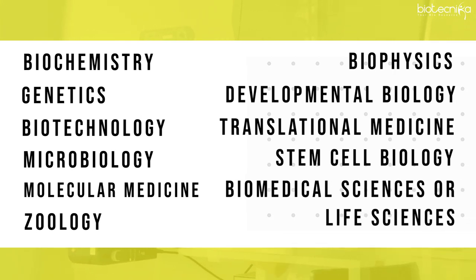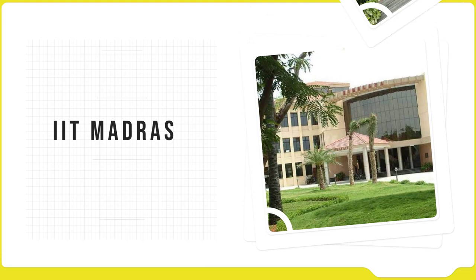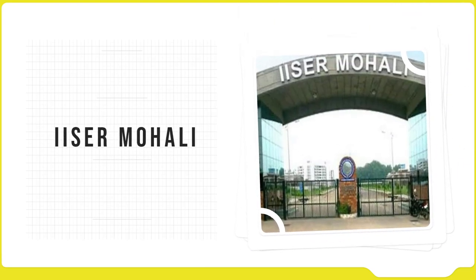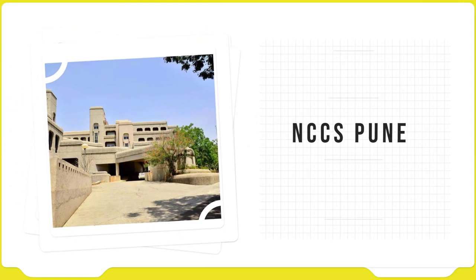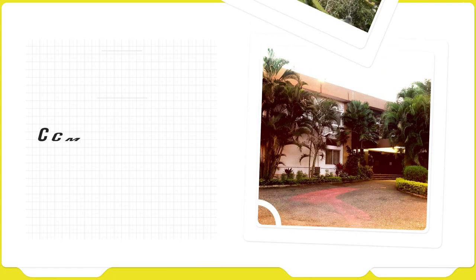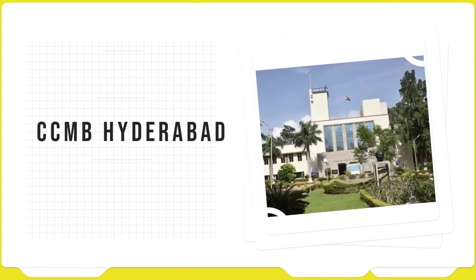Other suitable Masters subjects include Biomedical Sciences and Life Sciences. Institutes in India like IISc Bengaluru, IIT Madras, National Institute of Immunology Delhi, IISER Mohali, AIIMS Delhi, NCBS Bengaluru, NCCS Pune, NIRRH Mumbai, MIRM Bengaluru, and CCMB Hyderabad do offer courses in regenerative medicine.